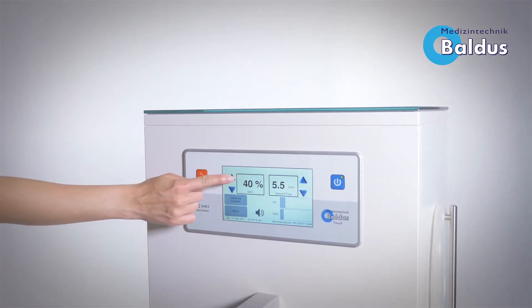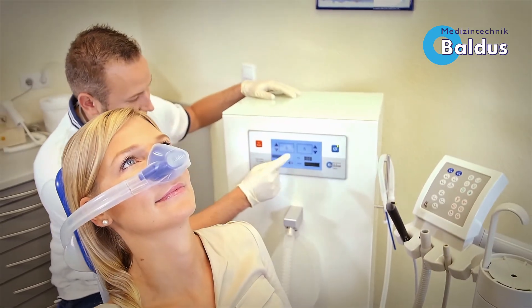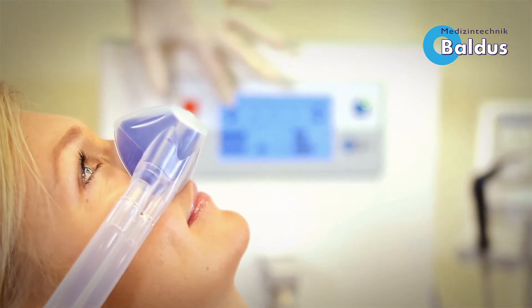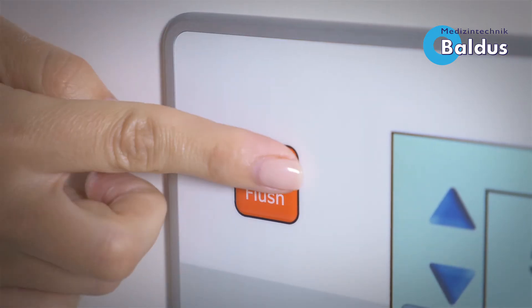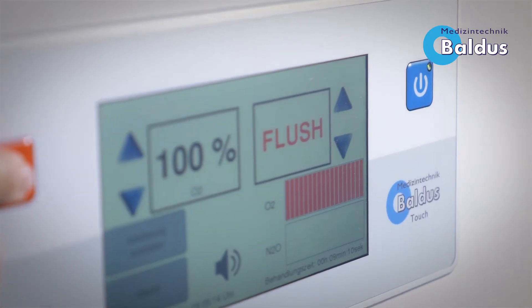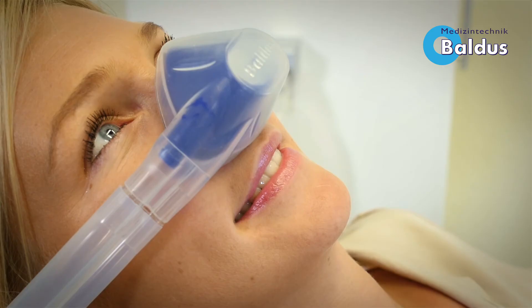The new display allows you to individually adjust the sedation by the user, and the thermic measurement is safer for a shorter reaction time. There is a red oxygen flush button centrally placed for 100% oxygen supply when required. The acoustic and visual information signals ensure fast identification for any faults or disturbances, which can be addressed quickly.